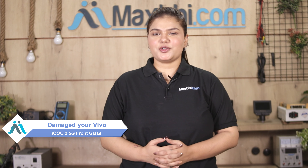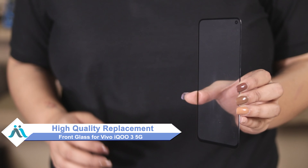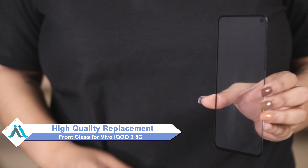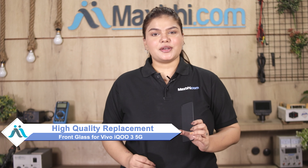Hi friends, this is Lucky from MaxP.com. Friends, the Vivo iQOO 3 5G front glass is damaged and the repair cost of your smartphone is high. Don't worry — you can now buy high quality replacement front glass for your original Vivo iQOO 3 5G at a very affordable price from MaxP.com, and can fix your phone yourself at home or get it repaired by any professional very easily.